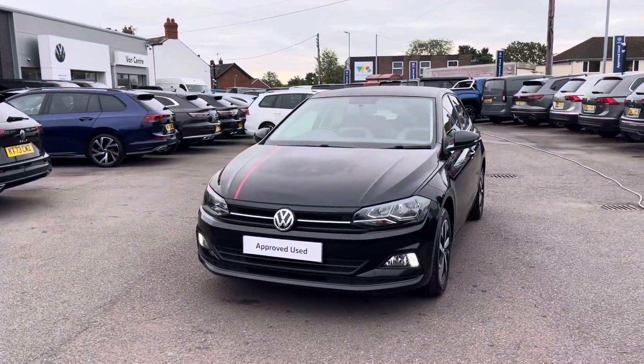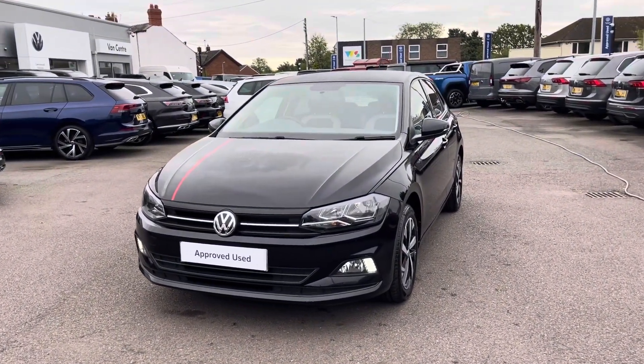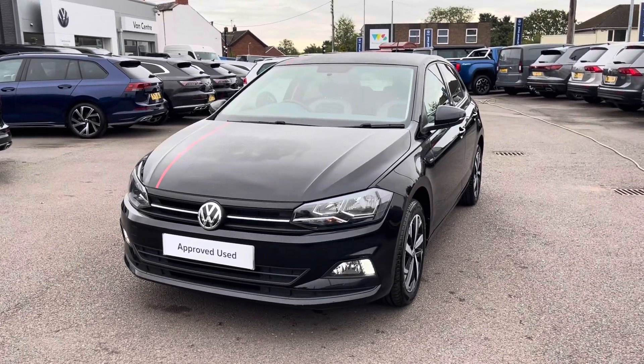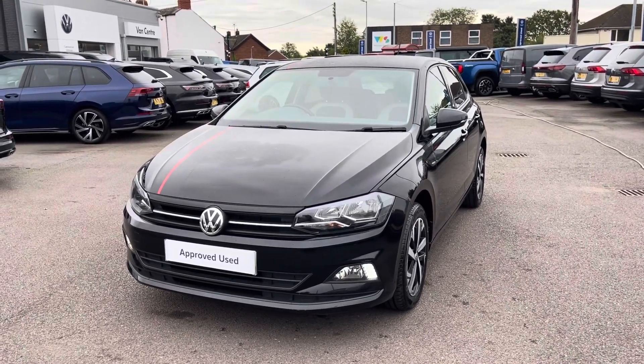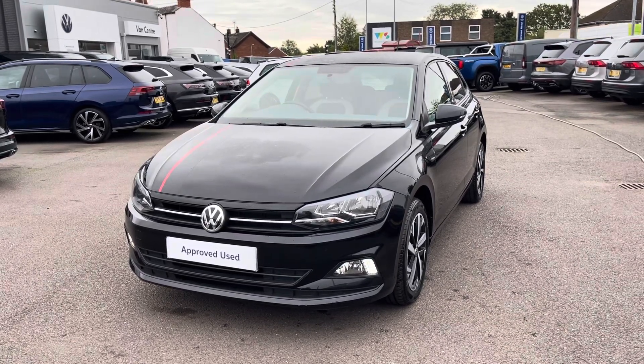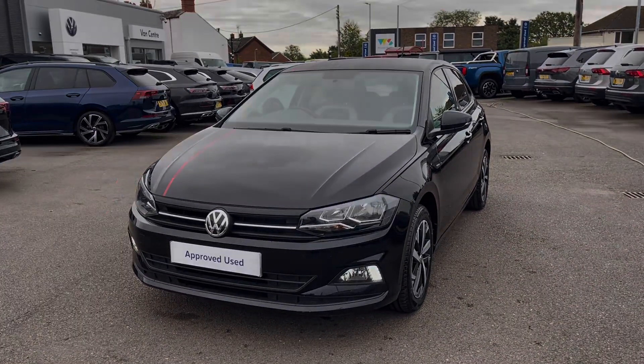I hope you enjoyed this presentation on the approved used Volkswagen Polo Beats, which is now available to purchase at our dealership. For more information on this vehicle, please follow the link in the description below. If you'd like to arrange a test drive, please get in touch with our friendly sales team today. Thank you very much for watching — we look forward to helping you find your next Volkswagen.